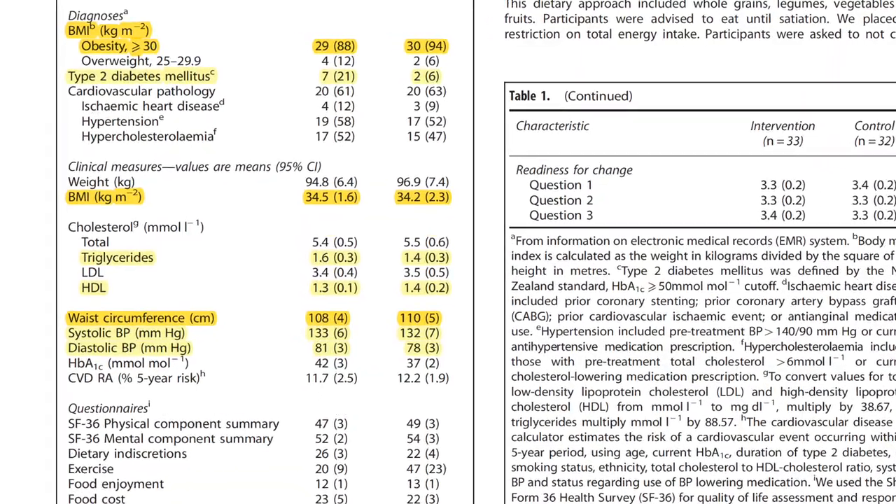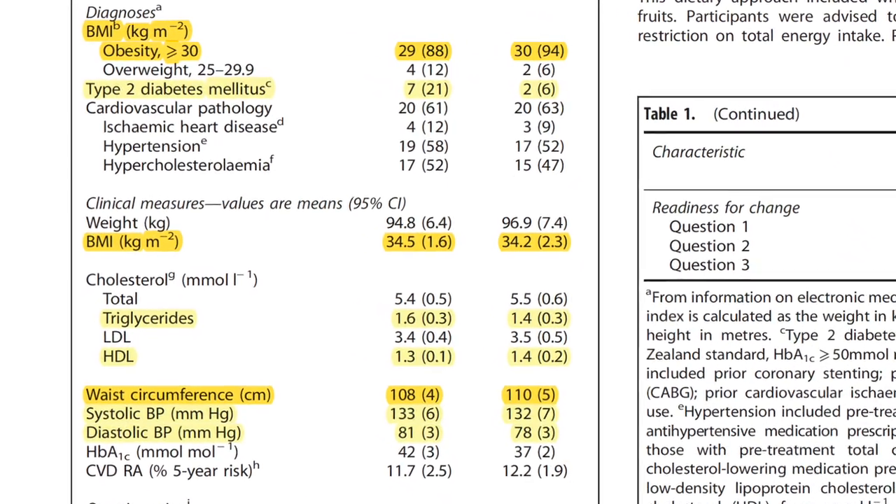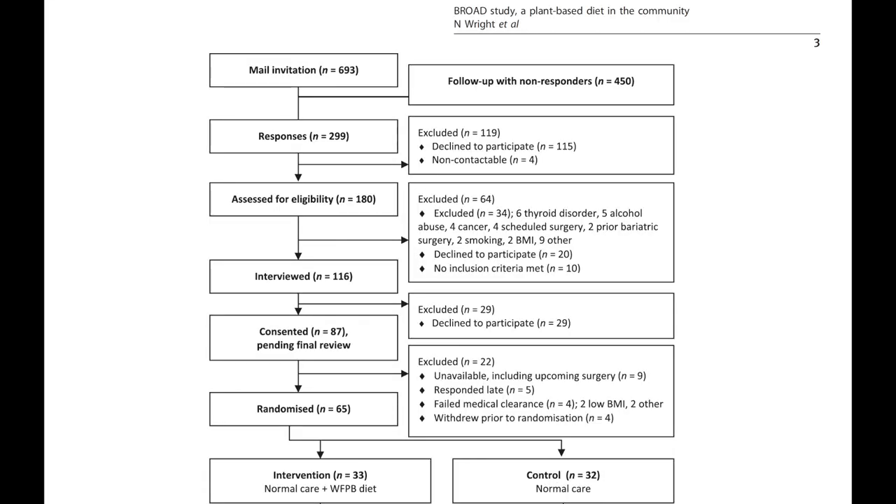Looking at the patients' baseline characteristics, we can see that they were either close to or within the diagnostic criteria for metabolic syndrome. Exclusion criteria were life-threatening comorbidities, thyroid disease, severe cardiological or mental health issues, substance abuse, pregnancy or breastfeeding, prior bariatric surgery, and conditions that directly affected weight such as cancer. After checking patient eligibility and availability, 65 patients were randomized and enrolled in the trial groups.